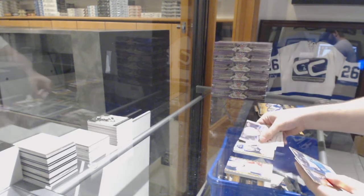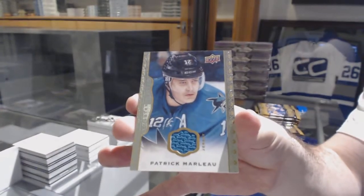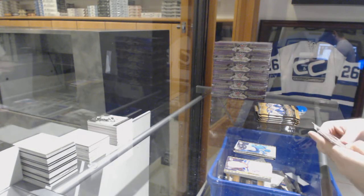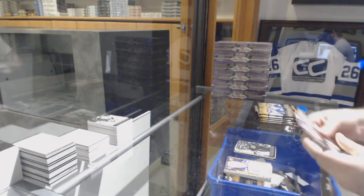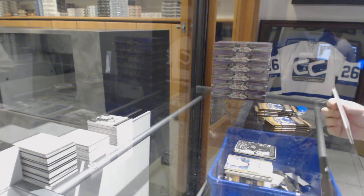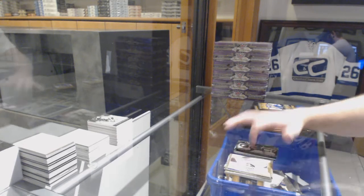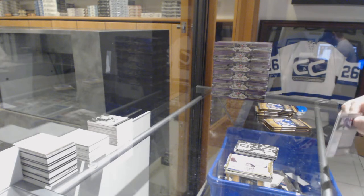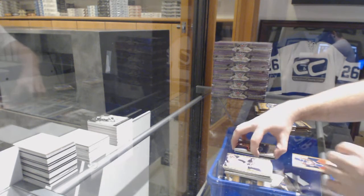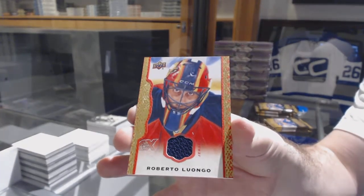Tie Domi for the Blues rookie, and a Patrick Marleau for the San Jose Sharks base jersey. Wire photo of Teemu Selanne for the Anaheim Ducks. Wire photo of John Tavares for the Islanders. A three-year-old rookie for the Oilers, and a red border jersey of Luongo numbered to 85 for the Florida Panthers.